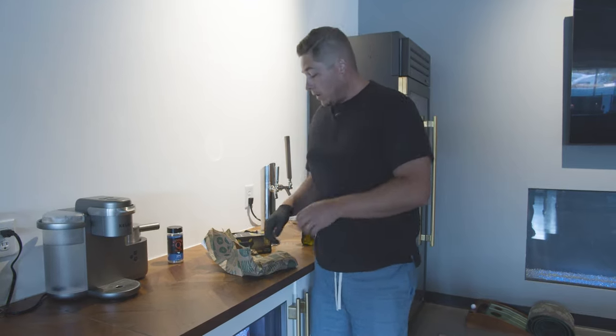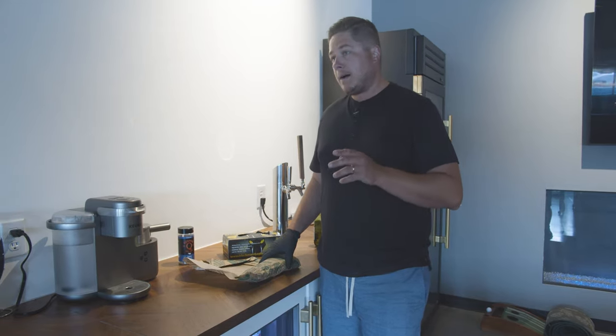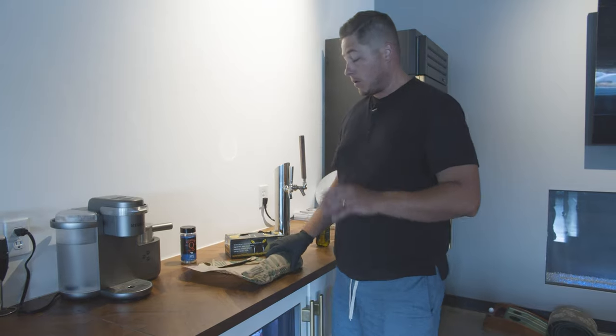I always recommend finding yourself a good local butcher shop because you're getting local food or local animals that aren't processed. Here's why people don't: my wife or myself, if something's right at the grocery store and it's handy, I'll grab it. The reason people don't buy at butcher shops is the convenience — it's not so much the cost, because you're going to pay about the same cost per pound. It involves an extra trip. So if you're going to have a good barbecue or a good party, you got to plan it out and make the extra trip to the local butcher shop.